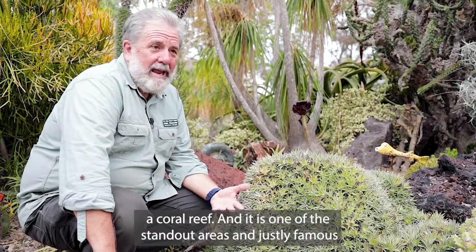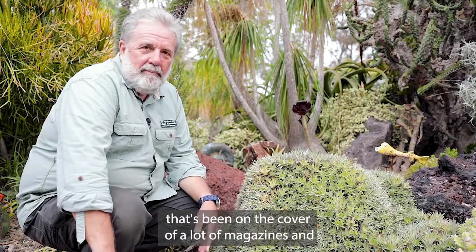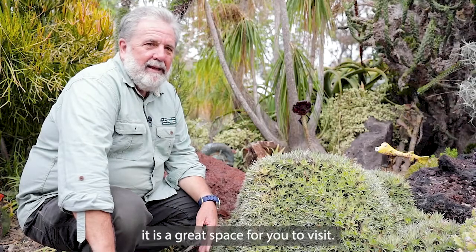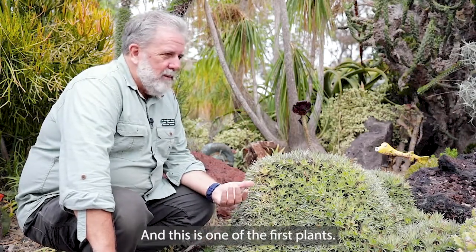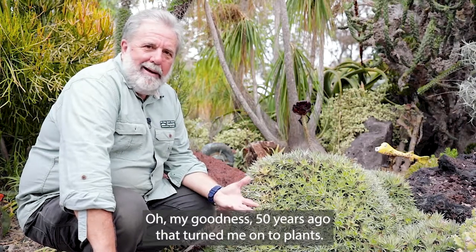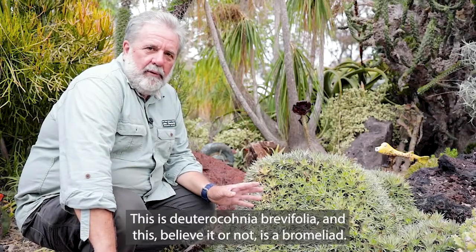It is one of the standout areas and justly famous. It's been on the cover of a lot of magazines, and it is a great space for you to visit. And this is one of the first plants — oh my goodness, 50 years ago — that turned me on to plants. This is Deutericonia brevifolia.